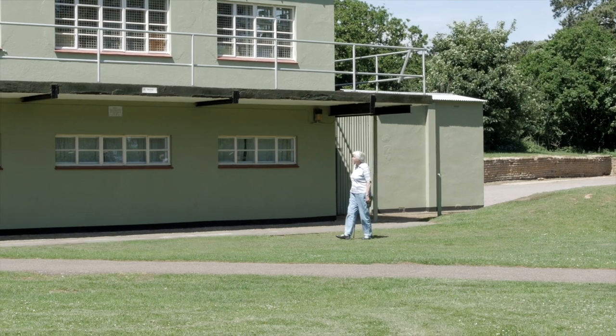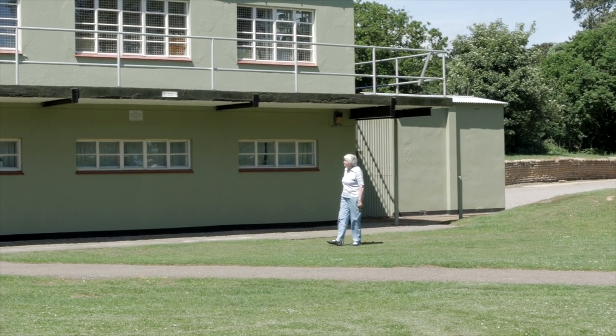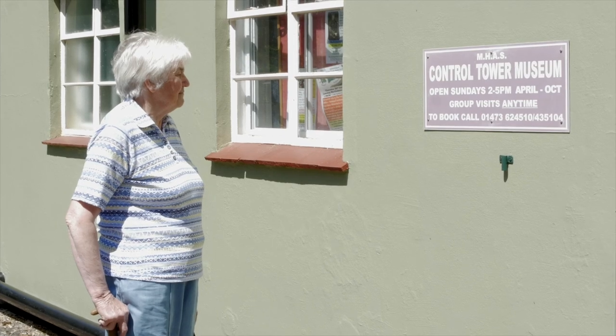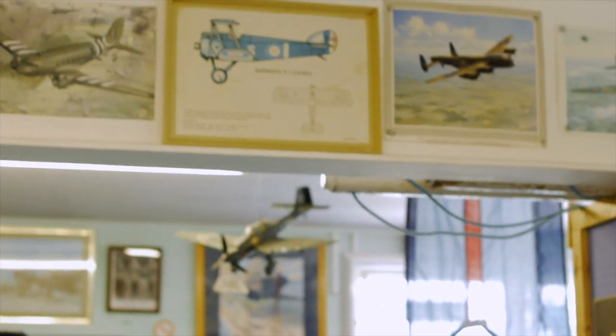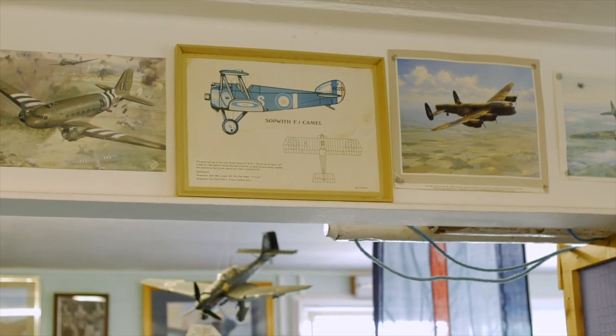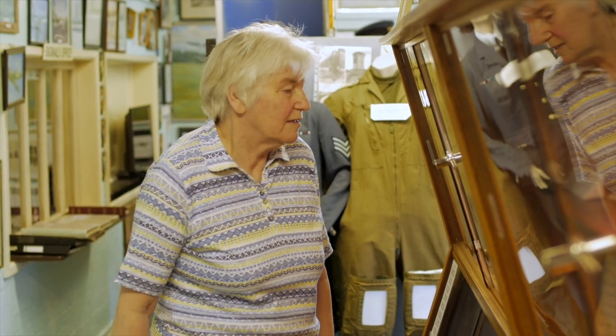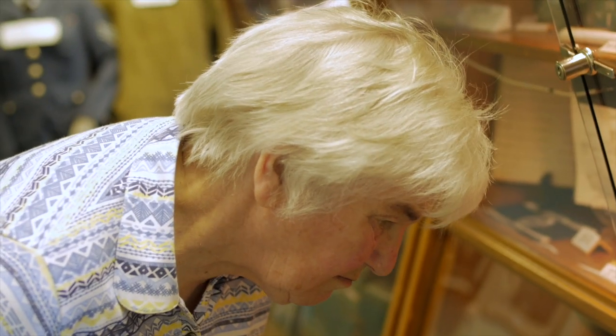My name is Elizabeth Ball but everybody knows me as Bunty. I've been chair seating and basket making for over 30 years. Today we're at Martlesham Heath control tower, which is also a museum — one of the buildings left from the original RAF station which opened here in 1917 and ran until 1963.